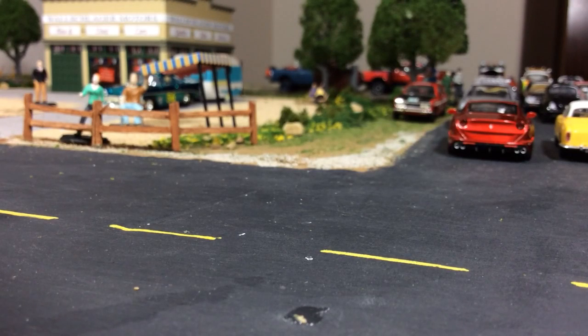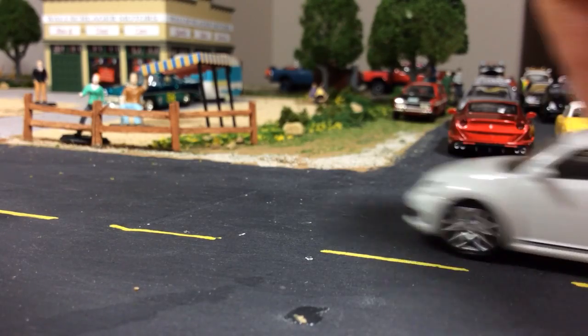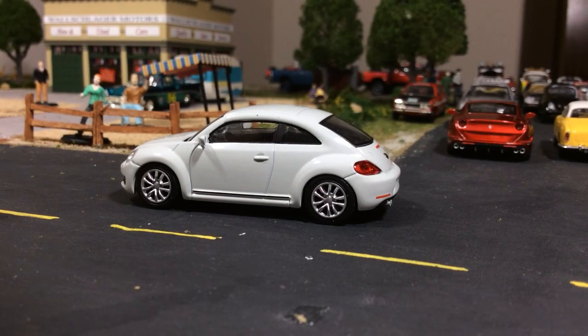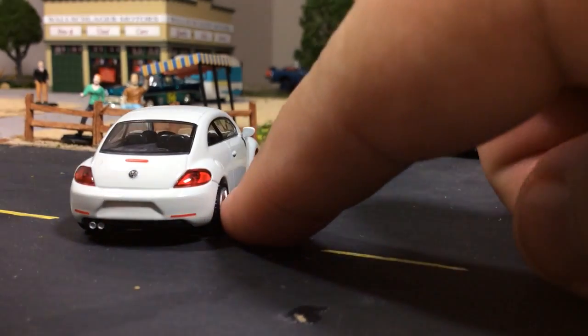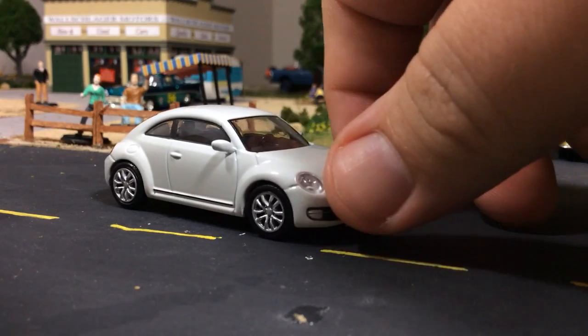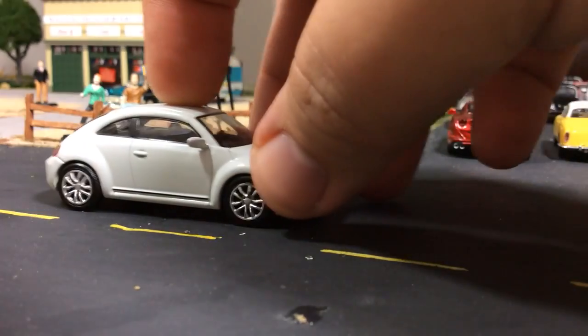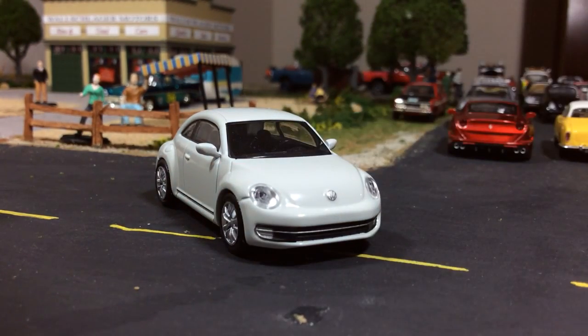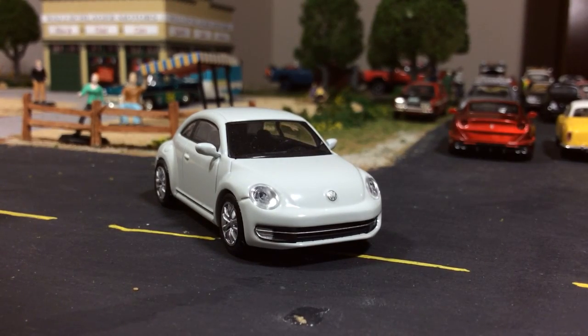They do an amazing job with the Ferraris — I've got three more I'm going to show. Here's a more basic car that you might see on an average trip to Walmart — see how awesome of a job they do with this — this is the Beetle. Top-notch detail. On the uneven street it just looks killer. Look at that detail — amazing.